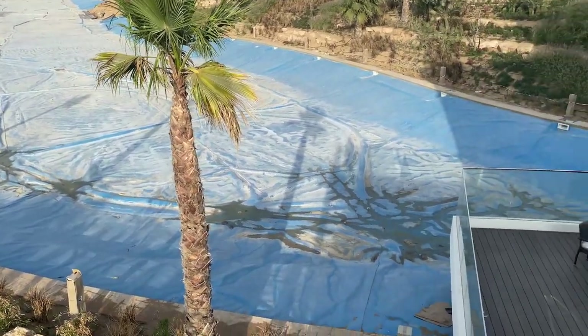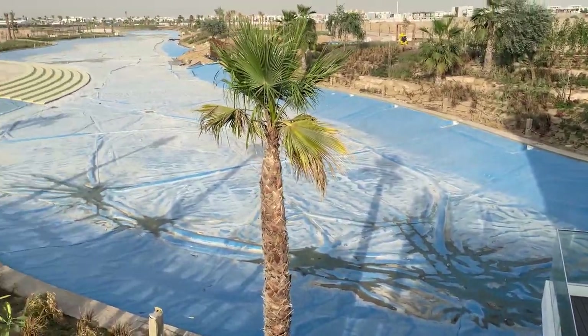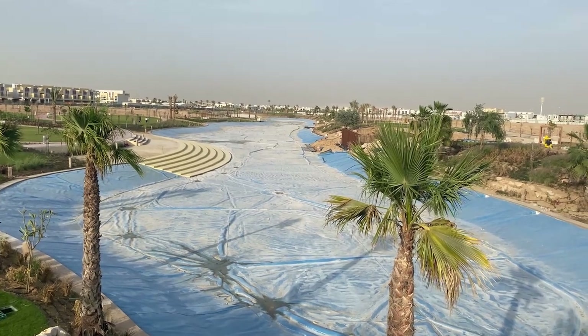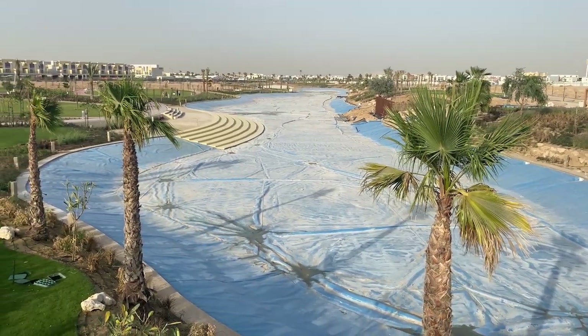I honestly didn't assume it would be this big. I thought it would just be like a little lake. But there you are — it's absolutely huge. It's beautiful. Can't wait for it to be done and finished. Amazing community.